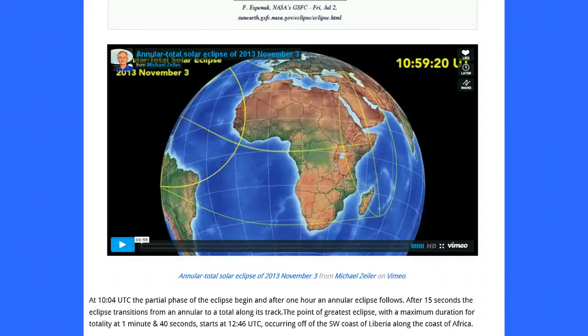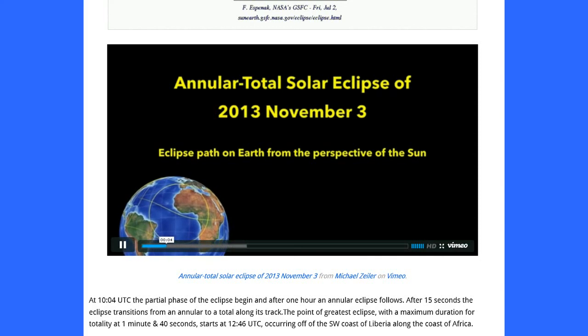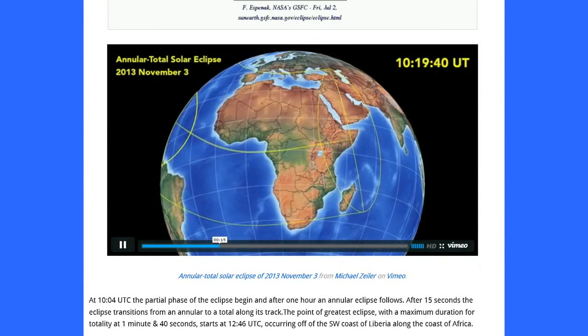This is a video, by the way — let's check it out just for a second here, just show you a little peek of what it looks like. It's an embedded video, so you have to come to the website to view it. And you can see the penumbra, area of partial eclipse, and the umbra.